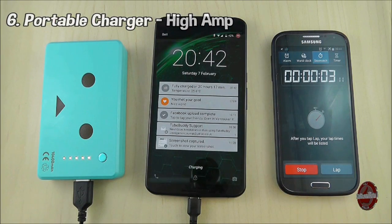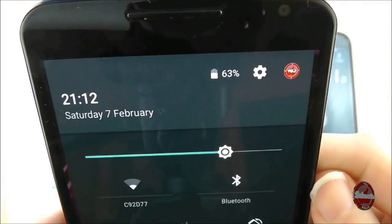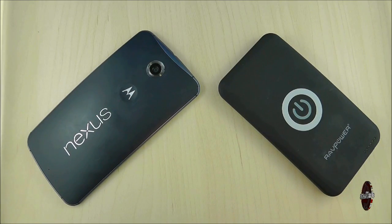Let's try 2 amps and see if this becomes any clearer. Starting at 42%, we reach 63% — that's 21%, or about 10% faster than the 1 amp portable charge, but still around 20% slower than the control test. All these numbers are getting a little confusing.